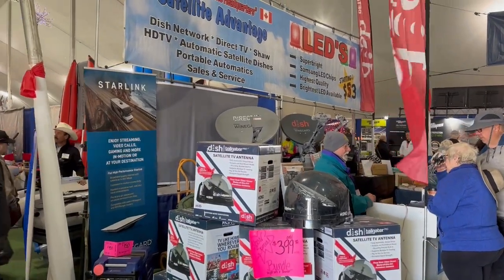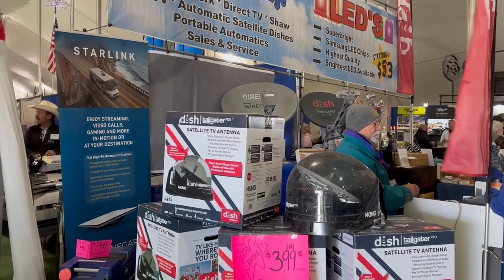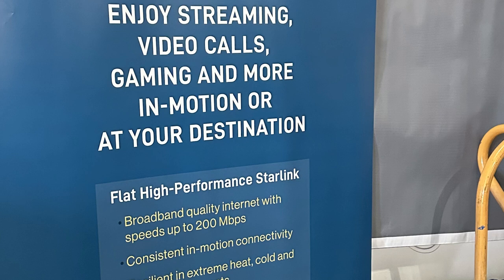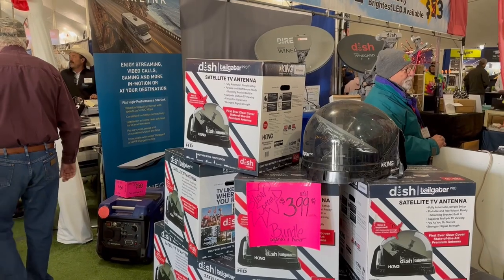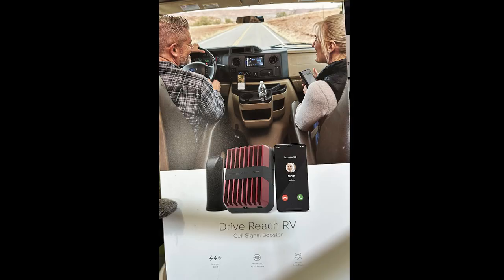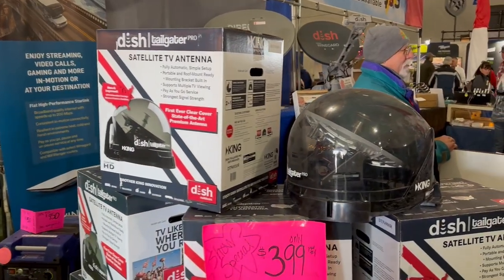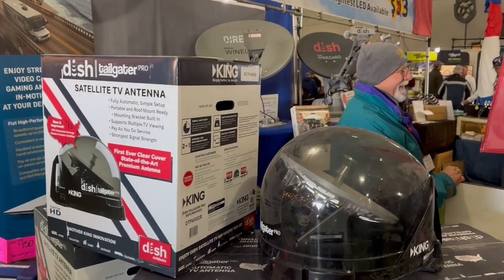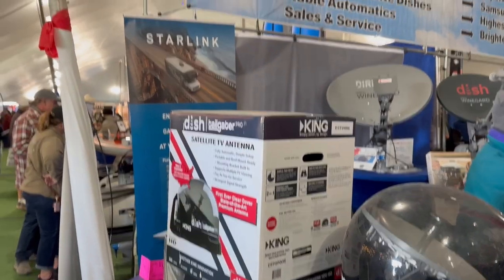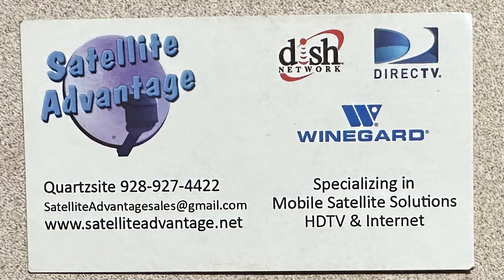These guys right here — RV Satellite Headquarters — actually do Starlink. They're the authorized installer for the in-motion Starlink, the really expensive one. The Starlink dish itself you still buy online. They also do WeBoost, they have satellite TV options, and they are located here in Quartzsite. So if you're out here boondocking and need connectivity, they're the ones to talk to locally.